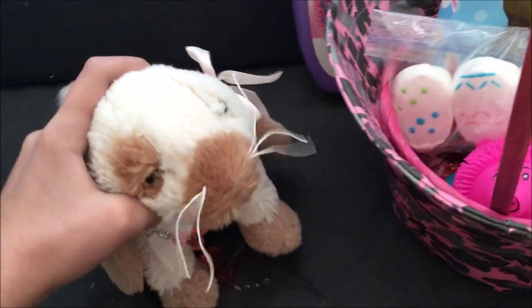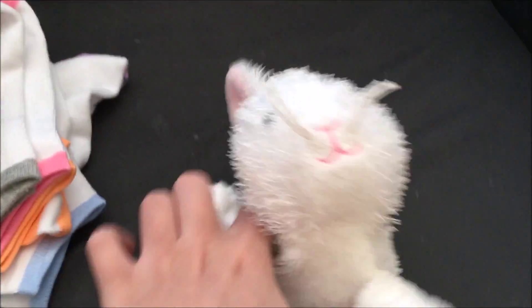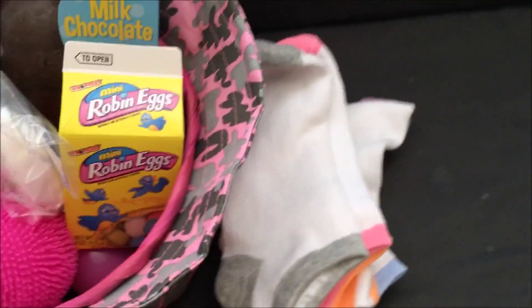Hi, it's Spring and Lolly and today is Easter! So, I got some Easter gifts today. In this video, I'll be showing you what they are.